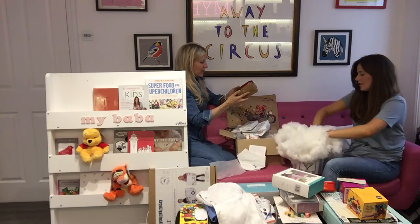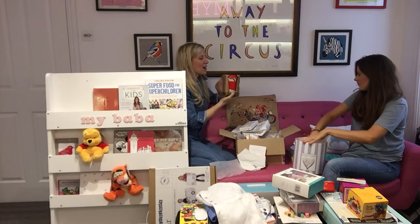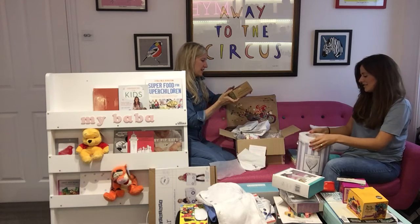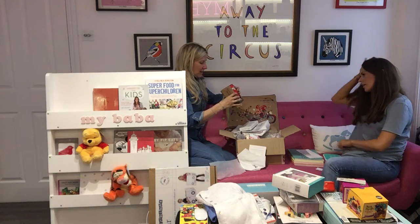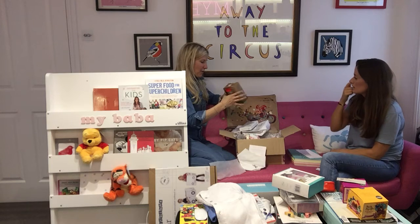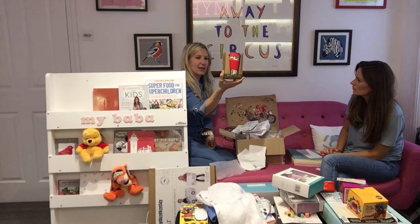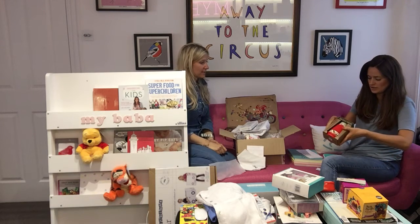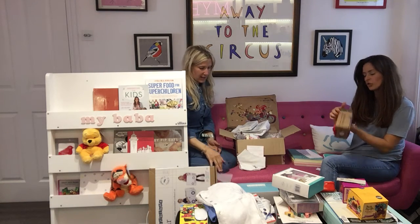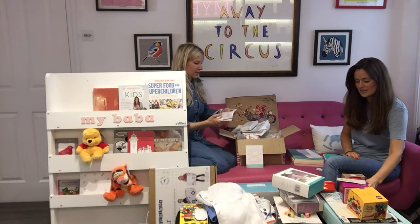A little bit random — a bamboo travel mug. I'm always such a sucker for a travel mug and that looks quite cute and handy. It might be eco-friendly, biodegradable. It doesn't actually say who it's from, which is really annoying — but it says bamboo travel mug. Could be Tiger or dot com gift shop.